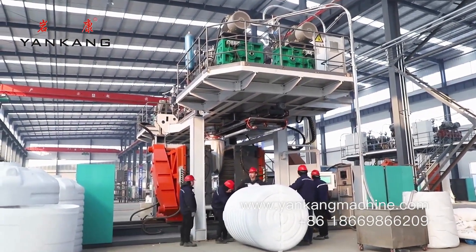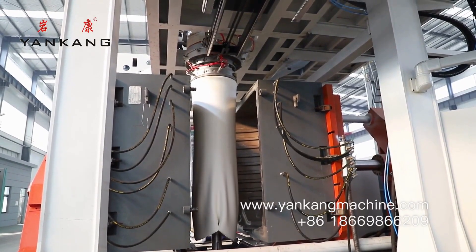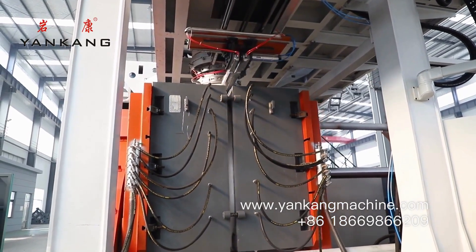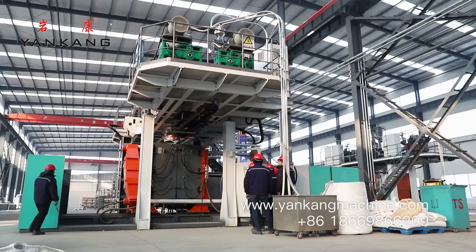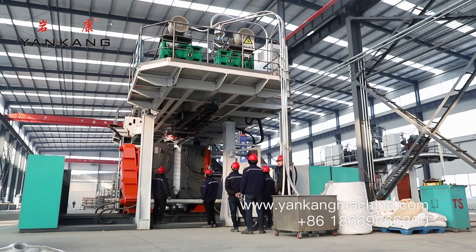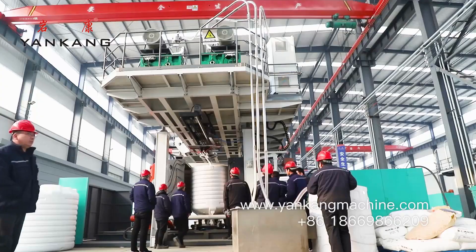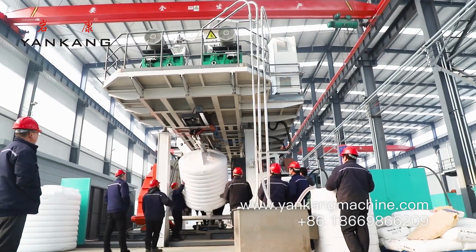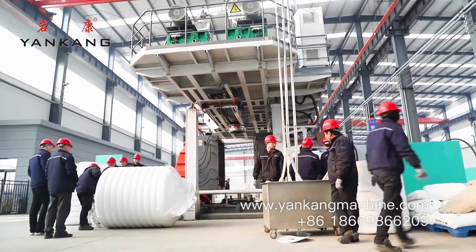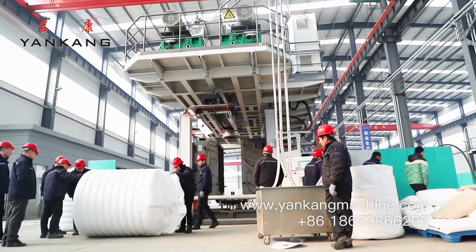The machine works by first melting the plastic, then injecting it into a mold, and finally blowing air into the mold to create the desired shape. Common features include a hydraulic system to inject the plastic into the mold, an air compressor to blow air into the mold, and a control system to automate the process.